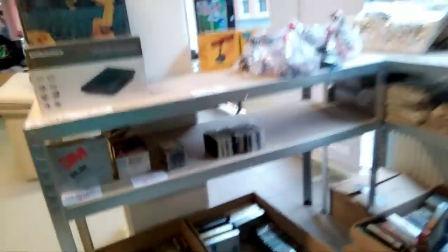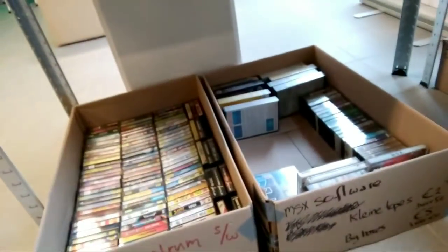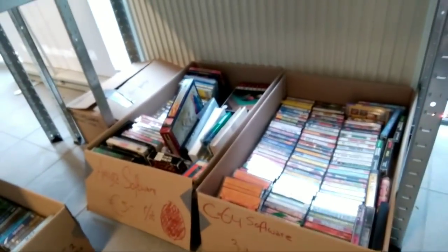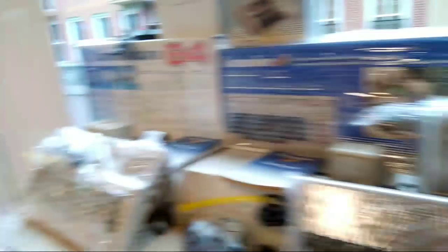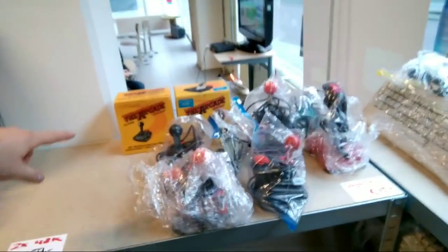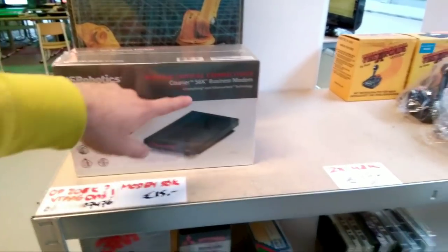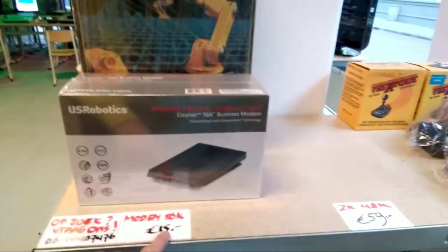Here they have some parts for sale — games for MSX and ZX Spectrum, Amiga, and Commodore 64. Some Commodore 64 units for sale. Also there's a US Robotics modem, 56K, for 15 euros. So if someone wants to buy that modem, let me know.